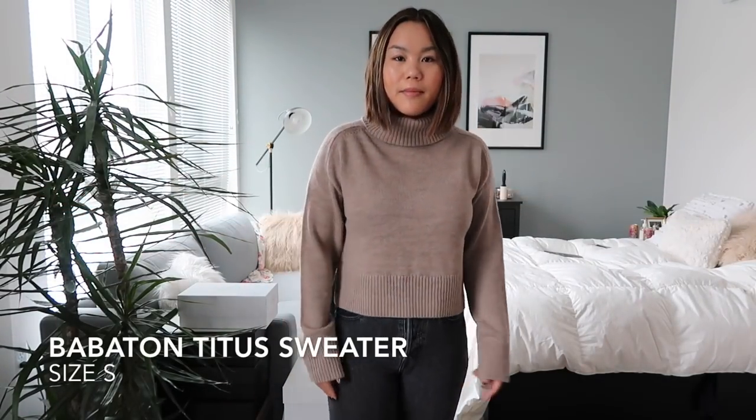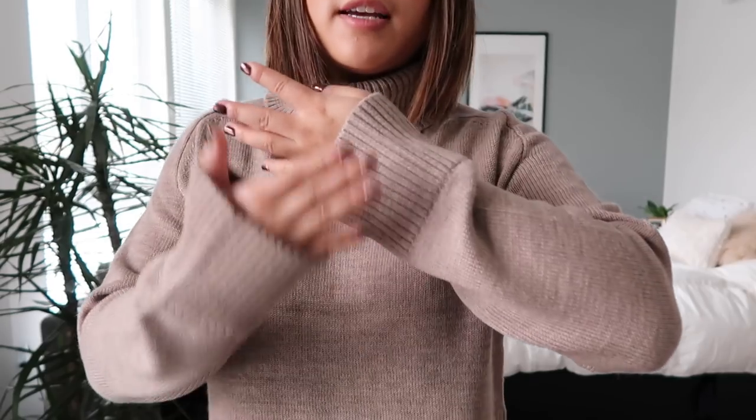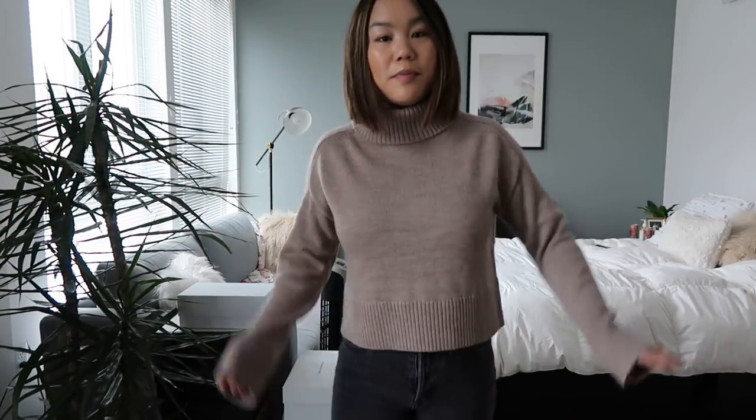The next item is this tan sweater, also from Aritzia. It has that turtleneck look and the sleeves have this nice little detail. I think it's a really beautiful taupe color and I love the length — I don't have any sweaters this length so I'm really really excited to style it. I think it goes perfectly with high-waisted jeans but it's just so versatile. I got it in a size small.